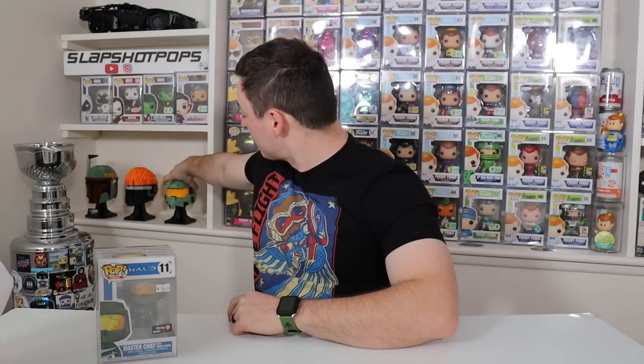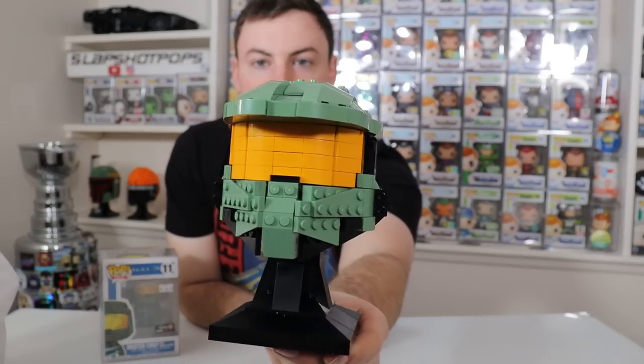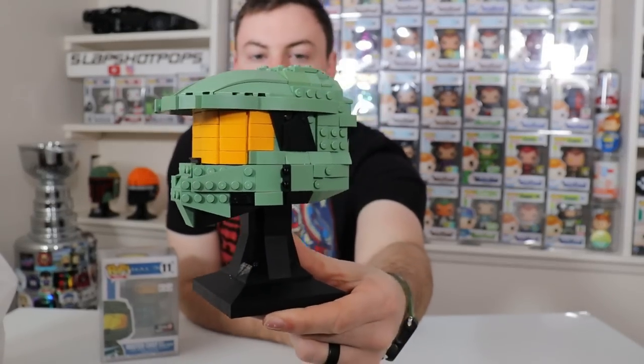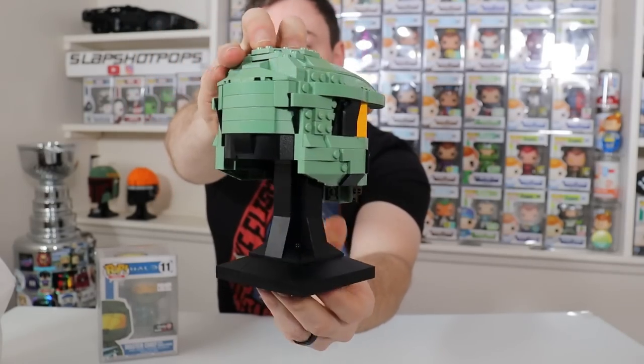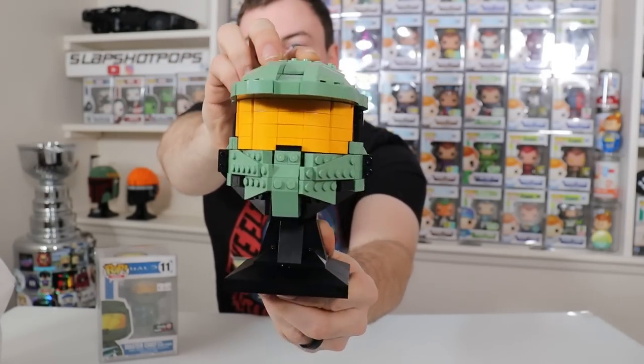I actually just built a custom Master Chief Lego helmet bust. I'm not 100% done with it — I still have to make a few modifications — but I'm pretty happy with how the first round of designing came out and I think it looks really good on the shelf next to our other Lego helmets.